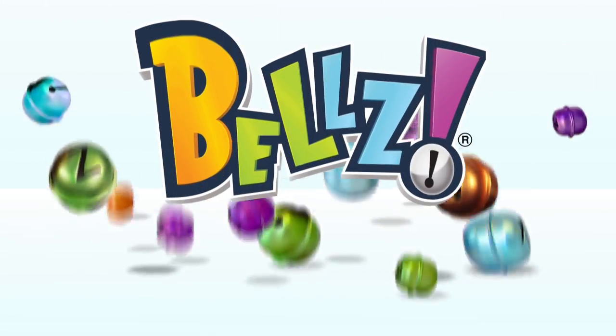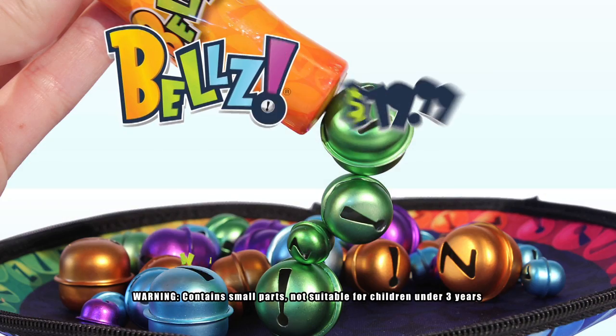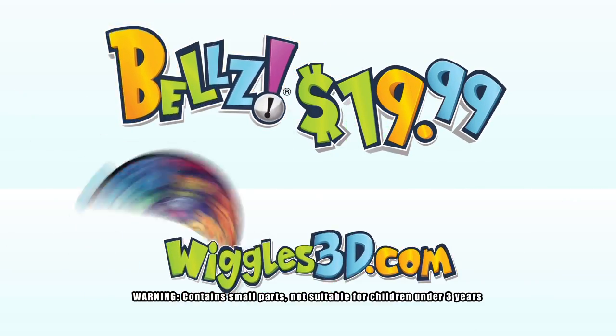Play the instant classic Bells Magnetic Game — for home, with friends, or when traveling. Only $19.99! Ask for it at your neighborhood toy store today!